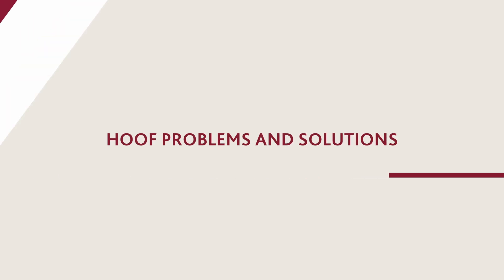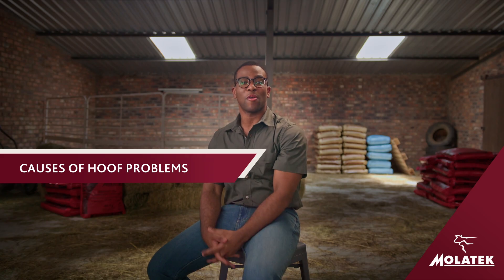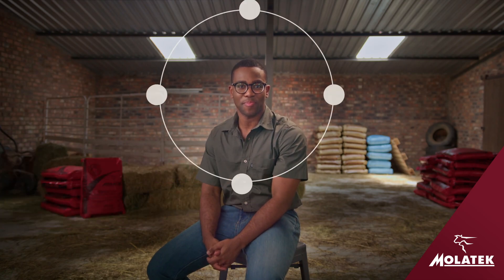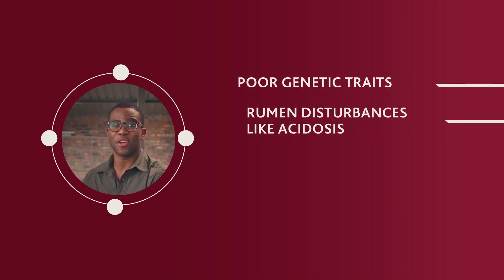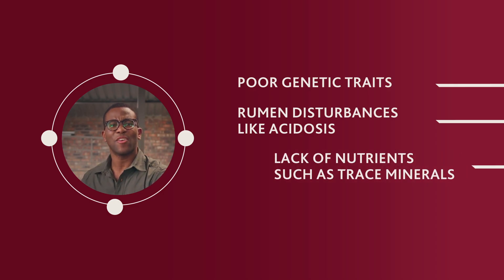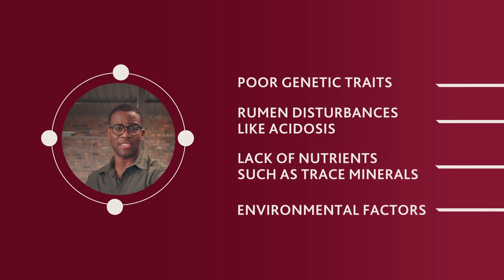Hoof problems and solutions. My name is Manjla and today we're going to talk about the causes of hoof problems and how to prevent them. Hoof problems can arise from various factors such as poor genetic traits, rumen disturbances like acidosis, or a lack of nutrients such as trace minerals, or environmental factors.